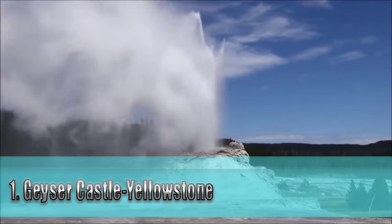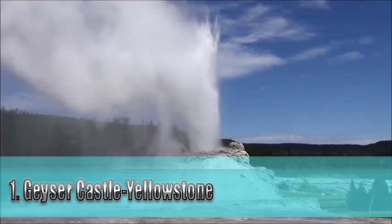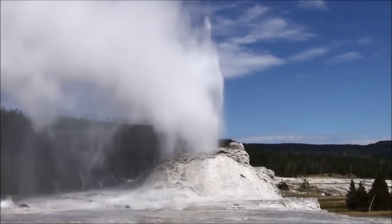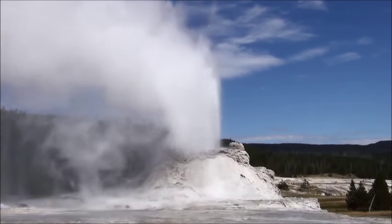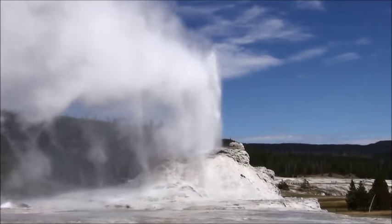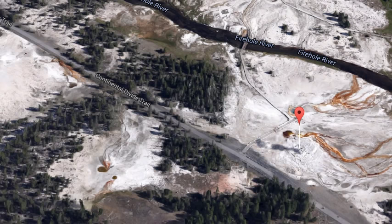Castle Geyser is a cone geyser in the upper geyser basin of Yellowstone National Park. It is noted for the particularly large geyserite center deposits which form its cone. These deposits have been likened in appearance to a castle.